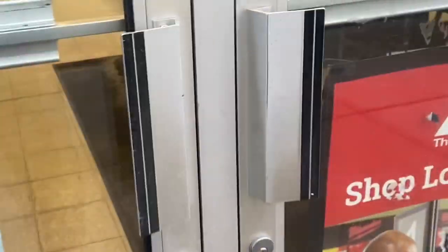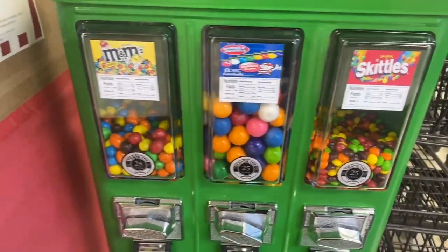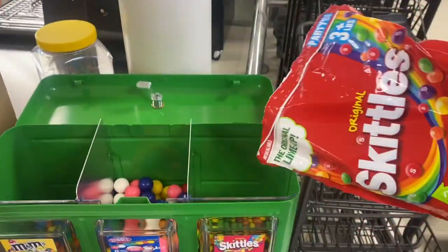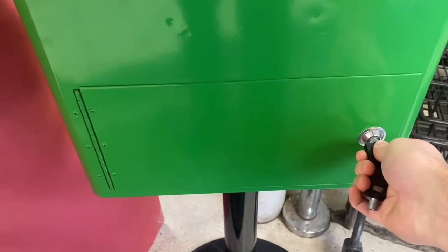Making a quick stop on the vending route today, swinging by a hardware store. I've got this triple head candy machine — we were here a month ago and loaded up those gumballs. Let's go ahead and get this thing opened up. I'm going to add a little bit of skittles today, but I don't need to add much else for the candy. We'll jump straight into the collection.